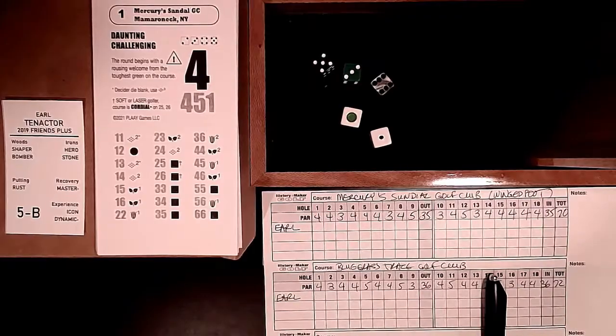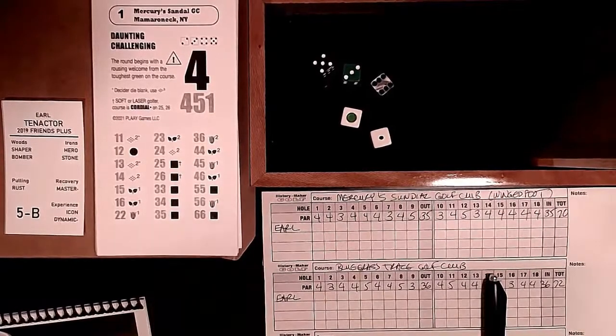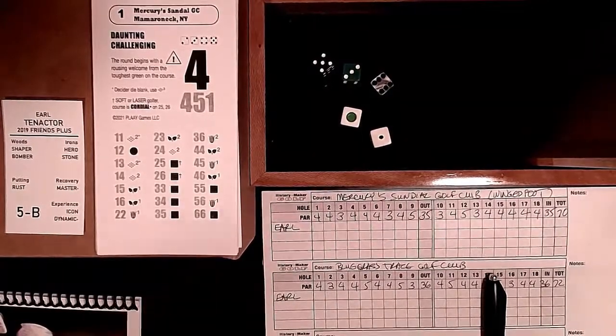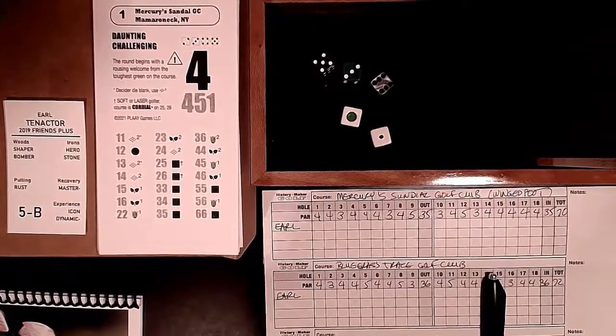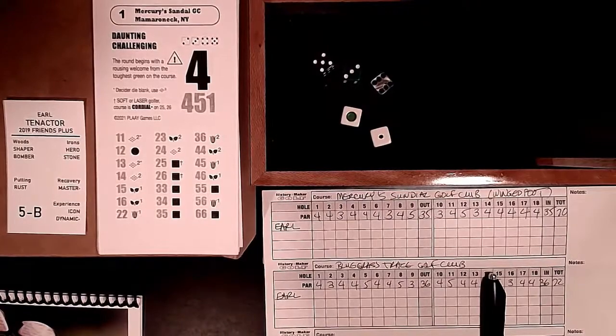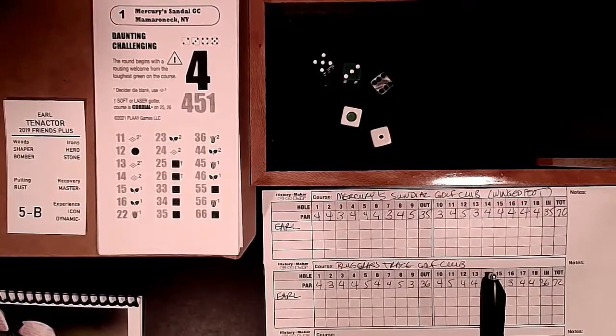I'm going to take my personal card and play 18 holes of each of them - 36 holes total with History Maker Golf. Here we are in Mamaroneck, New York - hopefully I said that right. Winged Foot is one of the three or four real quality major tracks in the New York area.